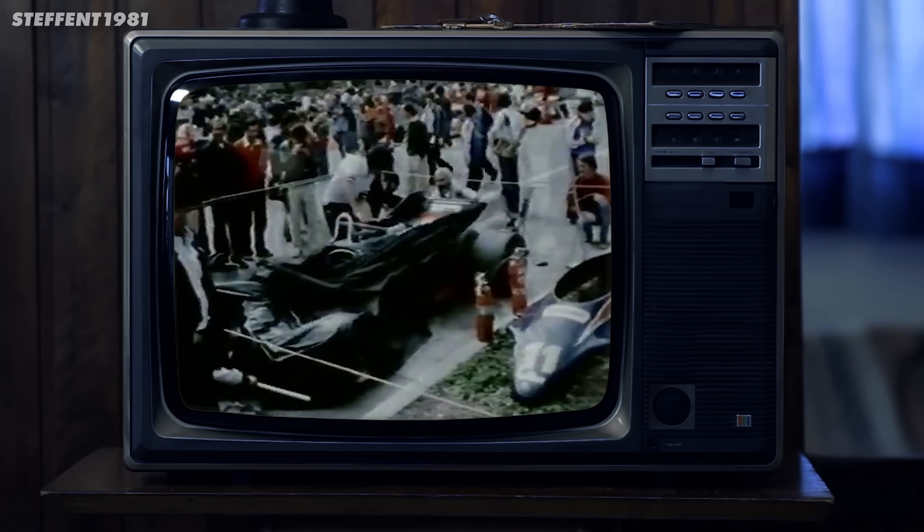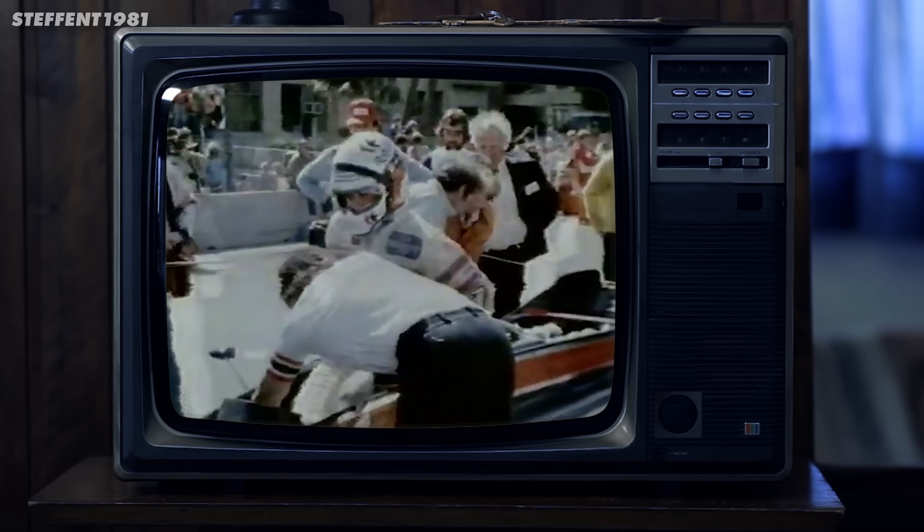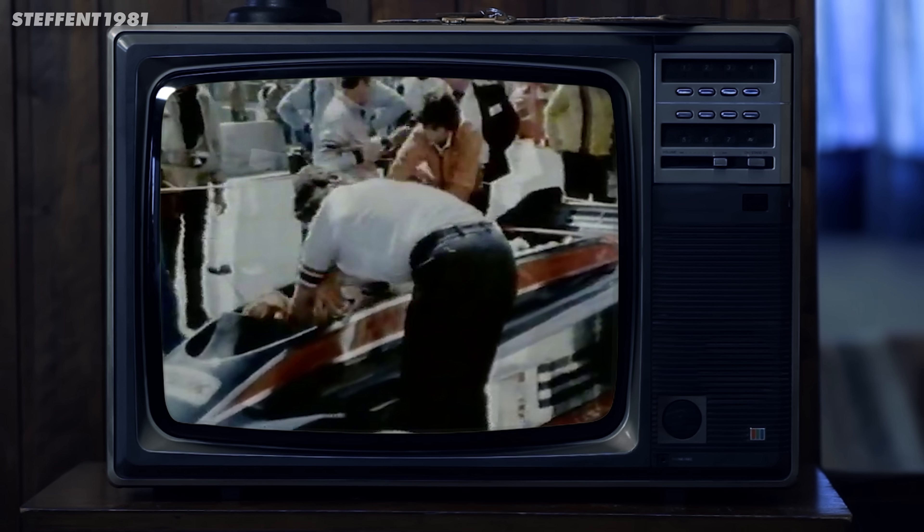And when Colin Chapman's team rolled this out, every other team on the grid had the same reaction — they were instantly terrified. Because if this car worked, and early signs suggested it really, really worked, then every other car on the grid was obsolete instantly. So they banned it, before it ever got a proper chance to race.